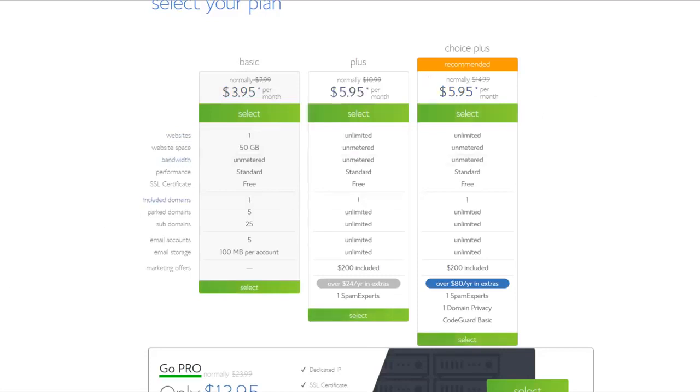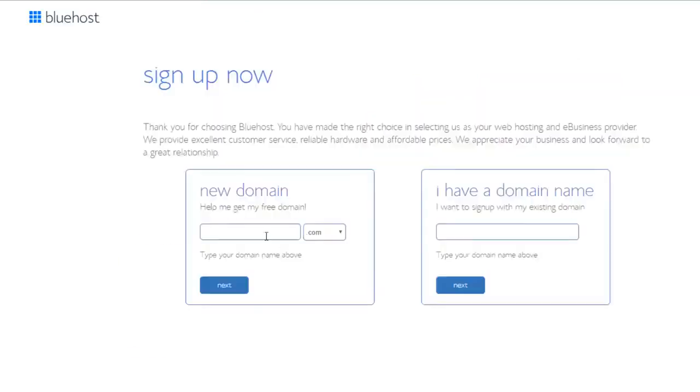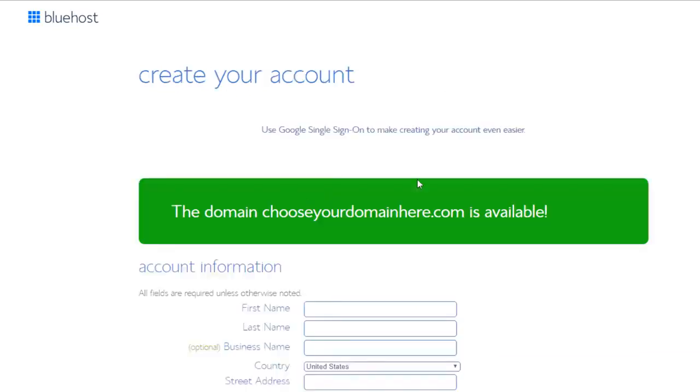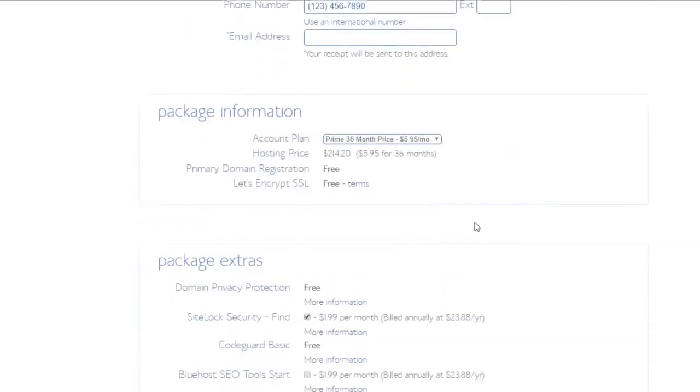Once you've decided on your plan, click 'Select' and this is where you're gonna be able to choose your domain. It's very easy and takes no time at all. For this example I'll just type a domain name — you can put any domain you want if it's available — and then choose if you want .com, .blog, .net, or whatever you want. I would always recommend .com, that's the most popular one. If you already have a domain you can enter it here as well.